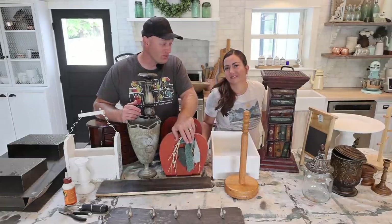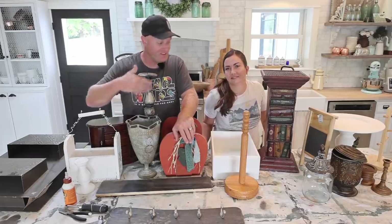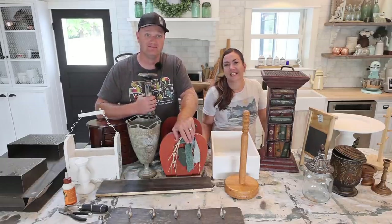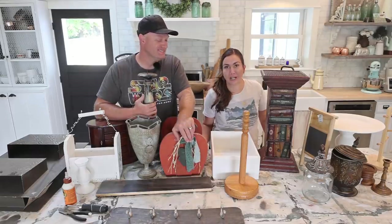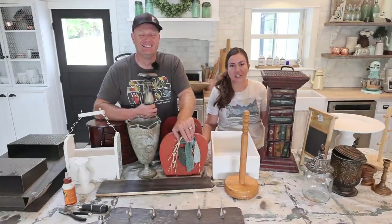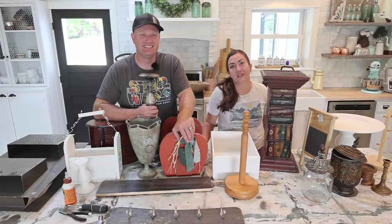This might be looking like one of our normal thrift hauls because it pretty much is. This is all the stuff that we haven't gotten finished between Saturday night and when we got to get it shipped out. Can we complete all the random stuff from our garage and get it finished today so we can ship out what's sold and relist the things that we finished? Stay tuned and find out.